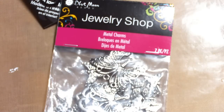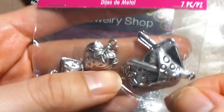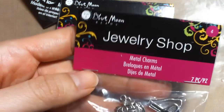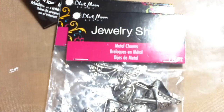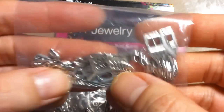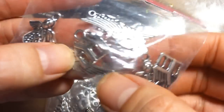Then there were these mushrooms and strawberries — seven pieces as well for $2.28. And last there were these cute angel wings, and I guess it's a church charm.